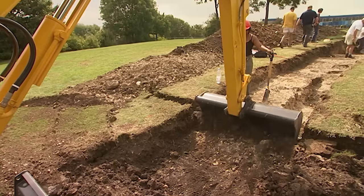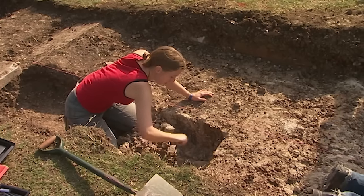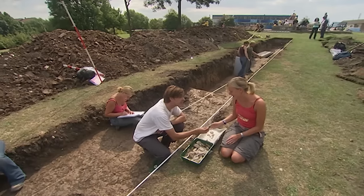Back on dry land, Raksha is exposing the curtain wall and the moat, and other features in Trench II are providing some interesting finds.